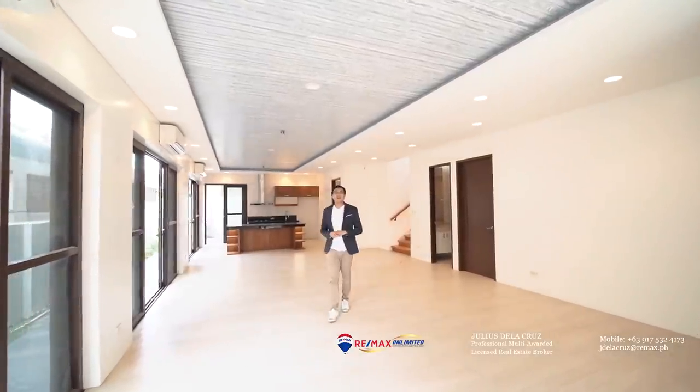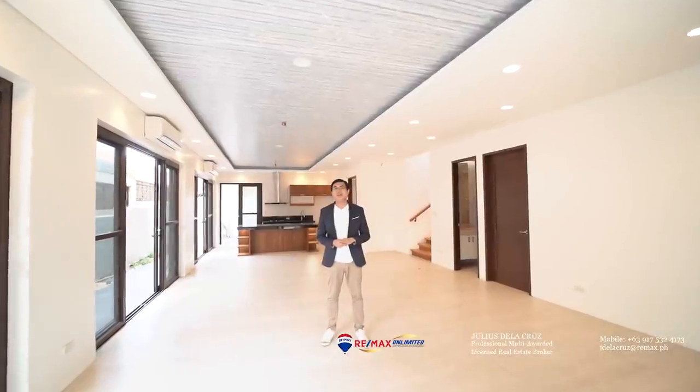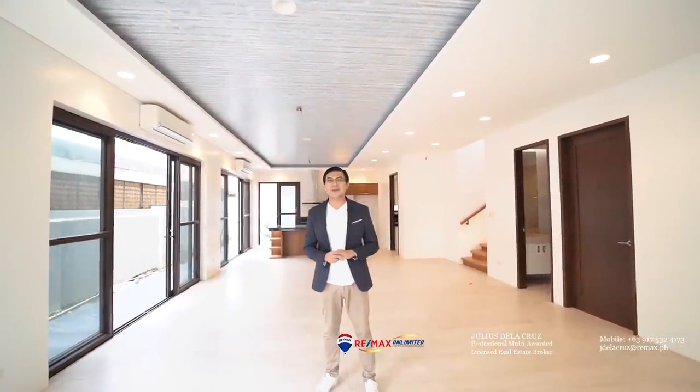That's it. I hope you enjoyed today's house tour of this beautiful, modern-designed five-bedroom home in BF Homes Parañaque, and we look forward to welcoming you home here.